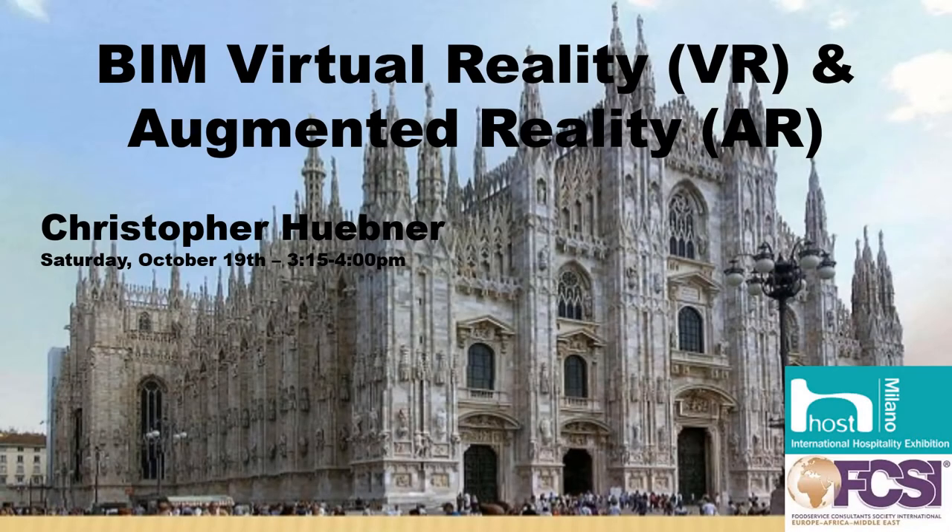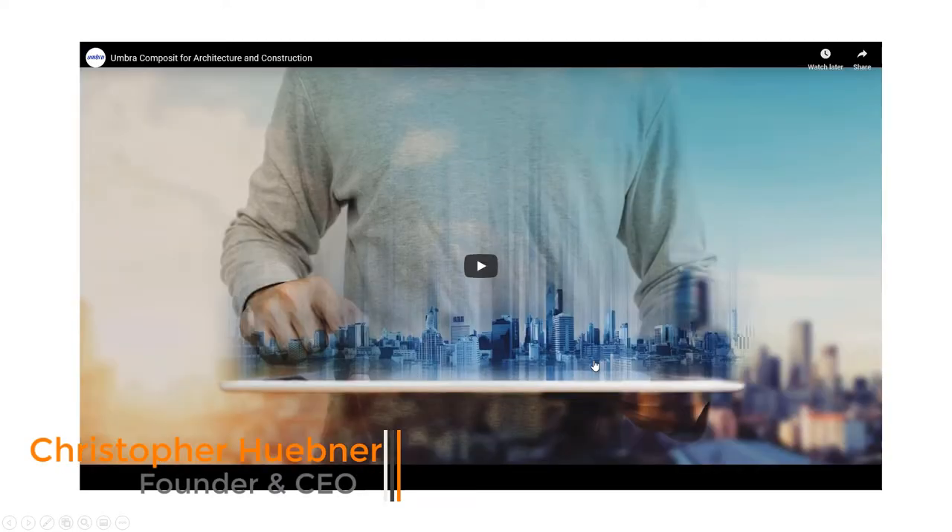Welcome everybody. Today we're going to be speaking about BIM, virtual reality, and augmented reality for food service design. This is the presentation I did at the Host Milano show.